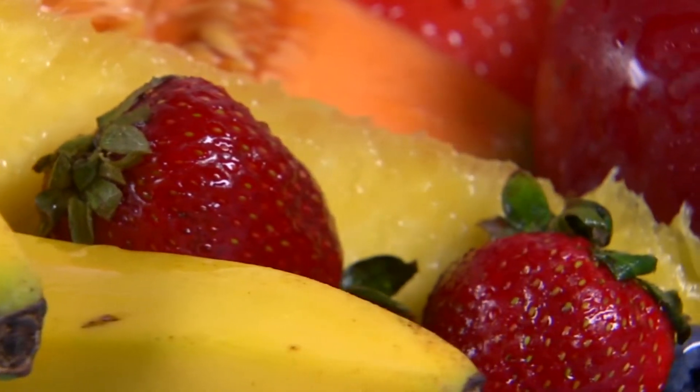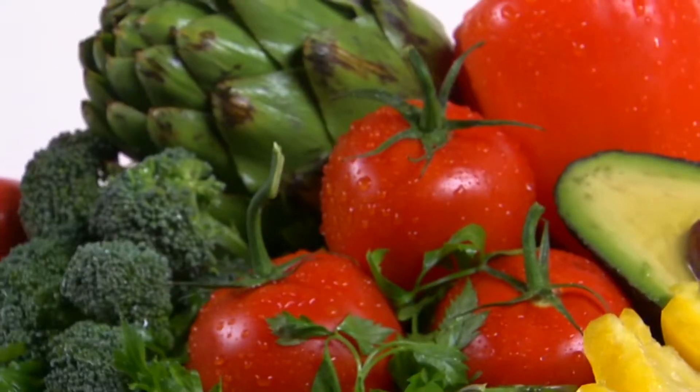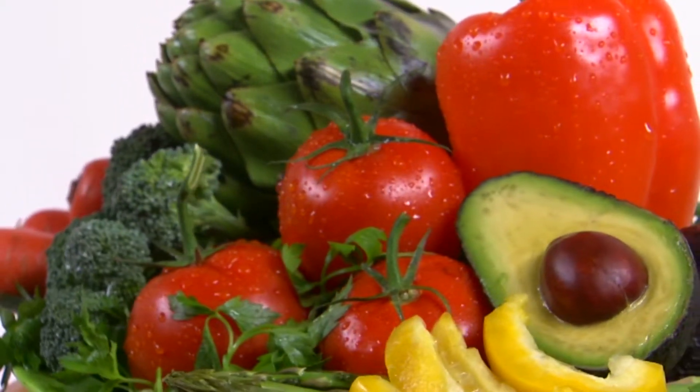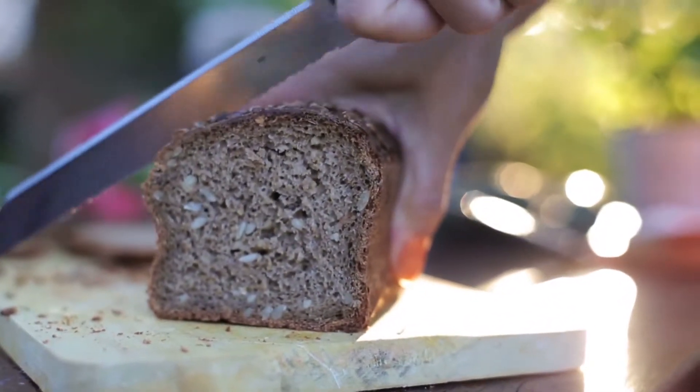A heart-healthy diet has three main focuses: fiber, fat, and sodium. Increase the fiber in your diet by increasing your intakes of fruits and vegetables. Choose fresh for the most fiber, and choose canned, frozen, and cooked when fresh isn't available or in season. Also make sure your grains are whole.